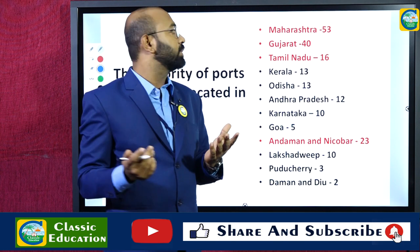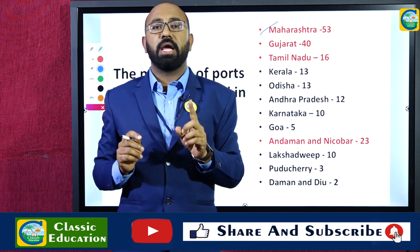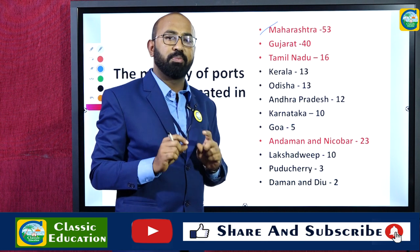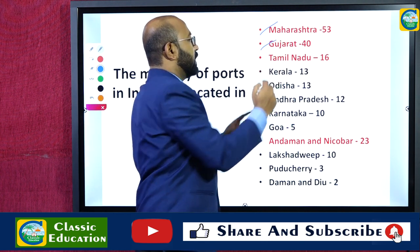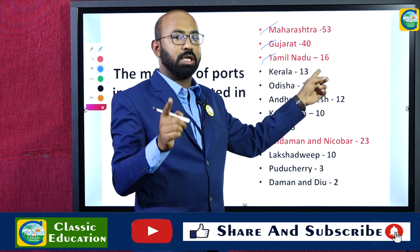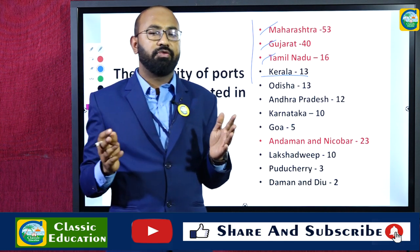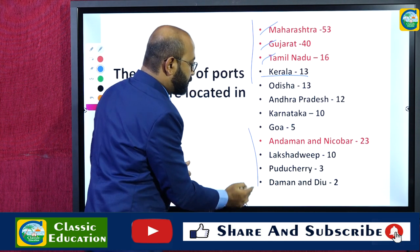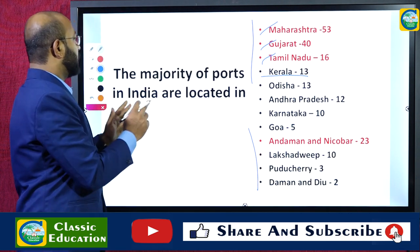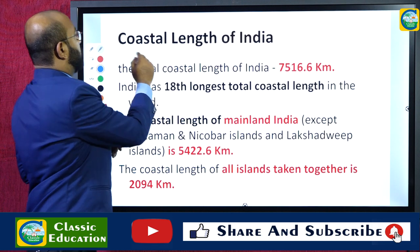The majority of ports in India are located in these states. Maharashtra has the most number of ports with 53, followed by Gujarat with 40 ports in second position. Tamil Nadu is in third place and Kerala in fourth. Among Union territories, the Andaman and Nicobar Islands have the highest number of ports with 23, followed by Lakshadweep.